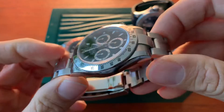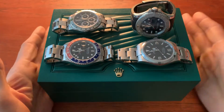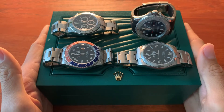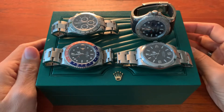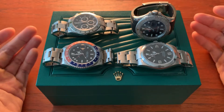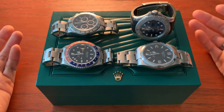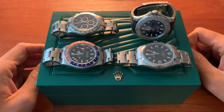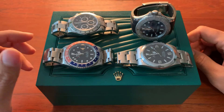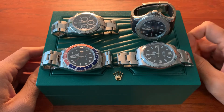If you go for the older Daytonas you're going to be paying an arm and a leg. But yeah, that's my Rolex collection. I have a little bit of mixed feelings — it's a little bit cliché, I don't want to rub people the wrong way, but I do love Rolex. What can I say? Anyway, thanks for watching this video about my Rolex collection. I'm out, bye.